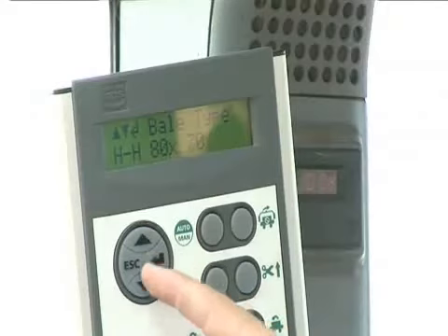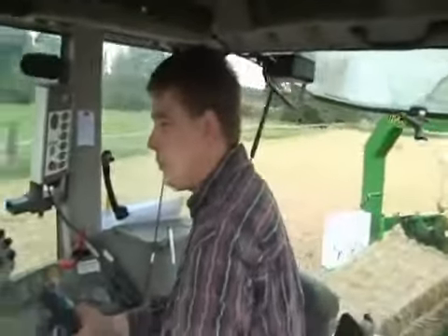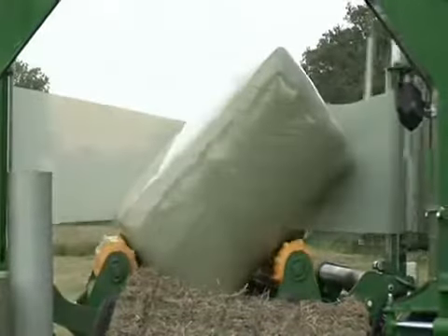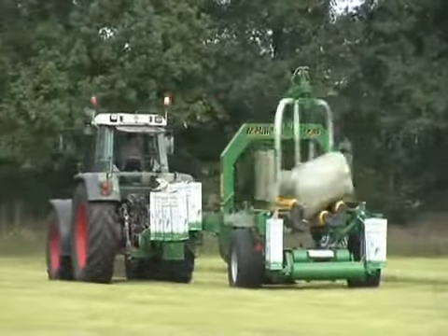Through the control box, the operator can customize and save specific programs for different bales. In this way, the operator can wrap a bale and apply additional plastic on up to eight different areas on the bale. Once the custom program is set up and stored, all future bales of these dimensions can be wrapped exactly the same by the machine.